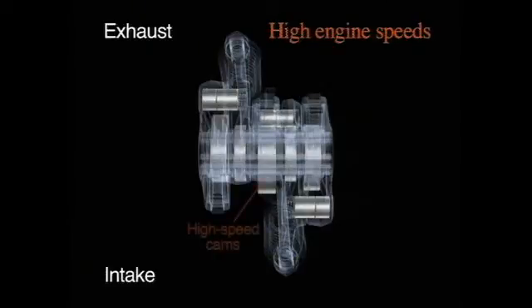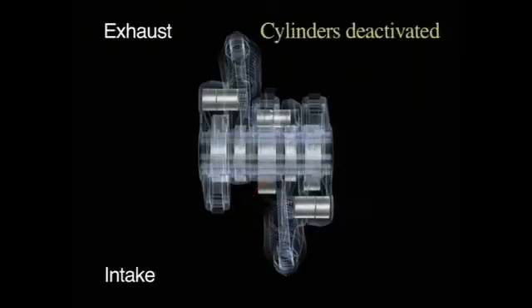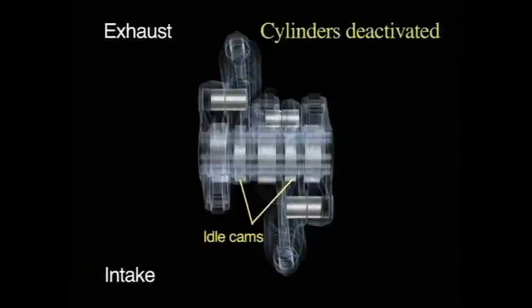At high engine speeds, the rocker arms on the intake side are switched over to operate the intake valves using the high-speed cam lobes. When the cylinders are deactivated, the rocker arms on both the intake side and the exhaust side are disconnected. The valves keep the cylinders sealed tight.